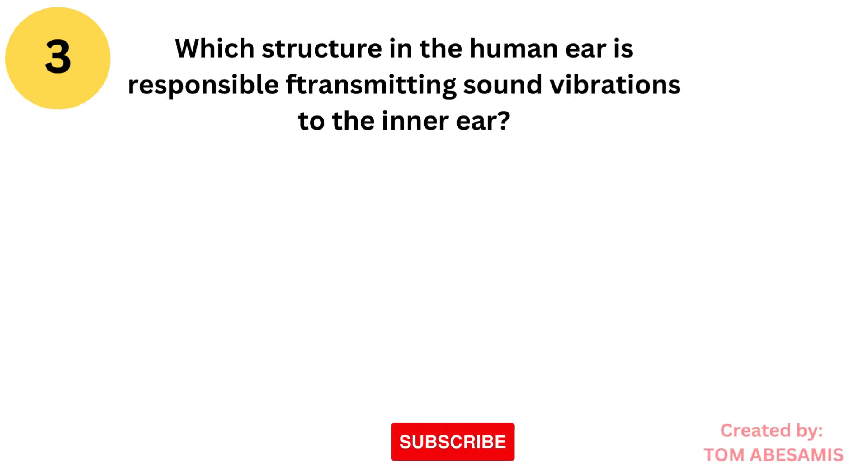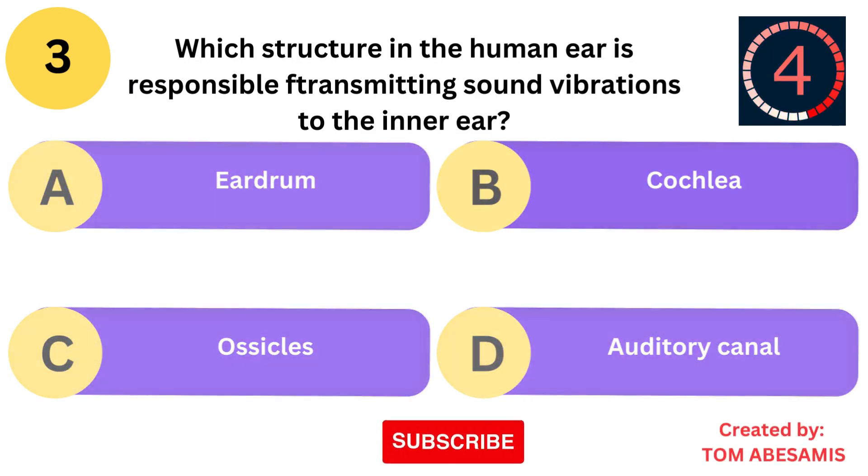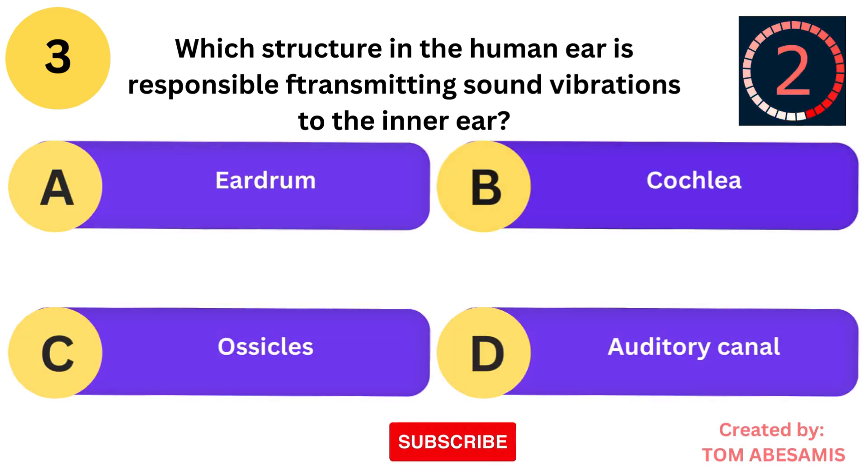Which structure in the human ear is responsible for transmitting sound vibrations to the inner ear? Is it eardrum? Is it cochlea? Is it ossicles? Or is it auditory canal?